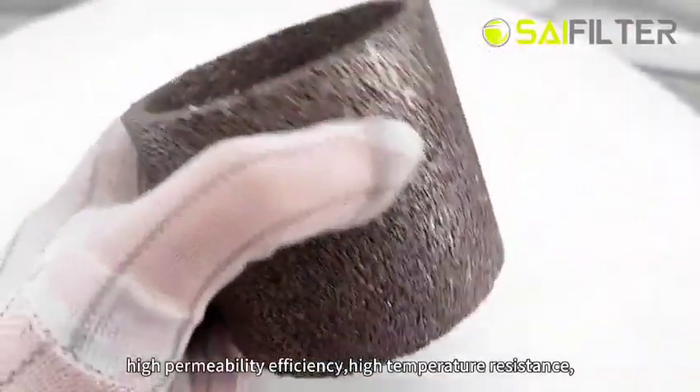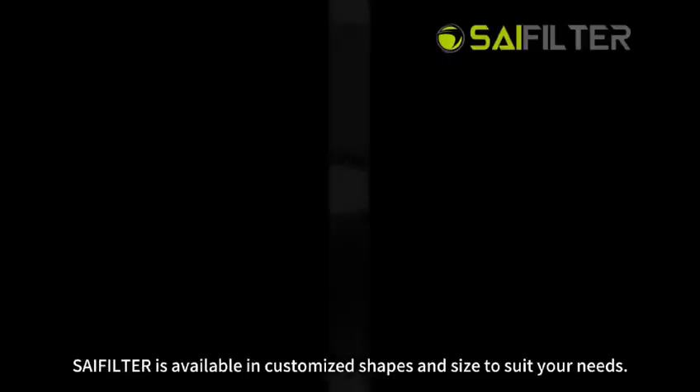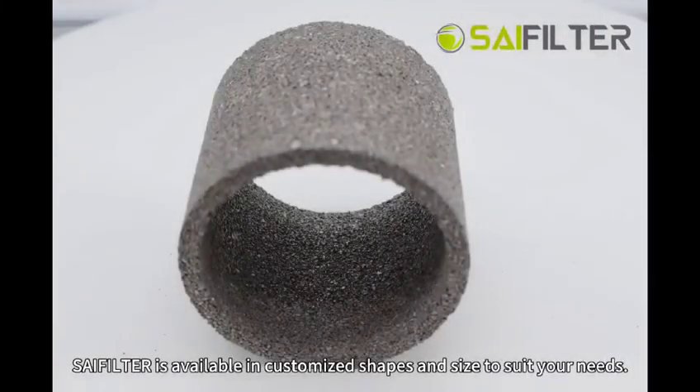Additional characteristics include high permeability efficiency, high temperature resistance, and good mechanical properties. The Sea filter is available in customized shapes and sizes to suit your needs.